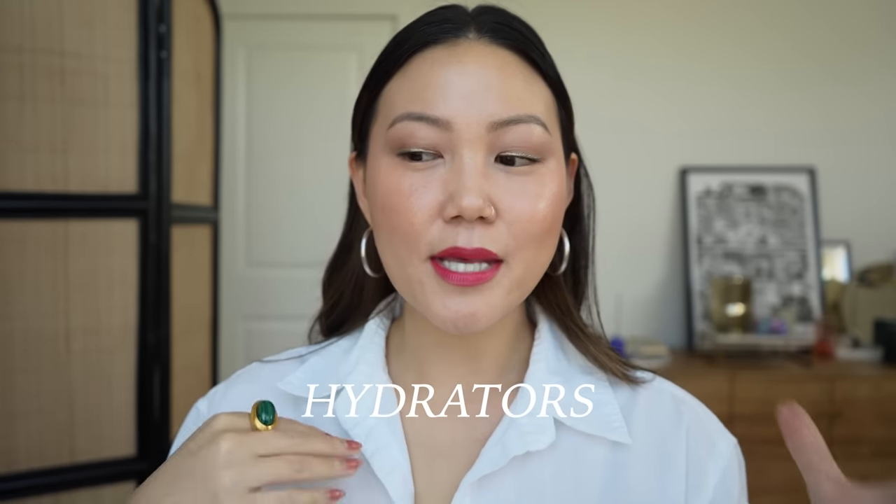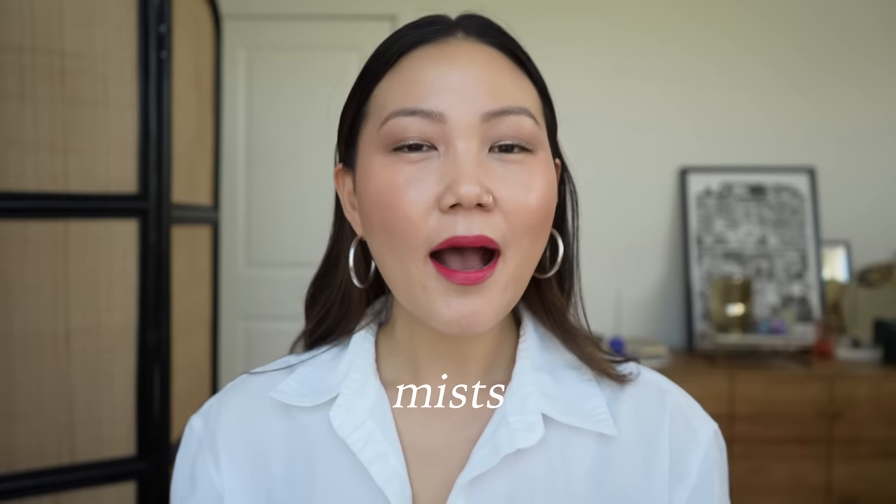Moving into toners, essences, and mists — these more fluid, hydrating categories that sometimes bleed into one another. I have the Tower 28 SOS Mist. This is something I have in rotation at all times. It's a hypochlorous acid-based mist — not a traditional exfoliating acid, but it actually helps soothe the skin, especially if you're eczema-prone, dermatitis-prone, or redness-prone. I use this basically every evening after I get out of the shower, and I find it keeps eczema and dermatitis at bay.